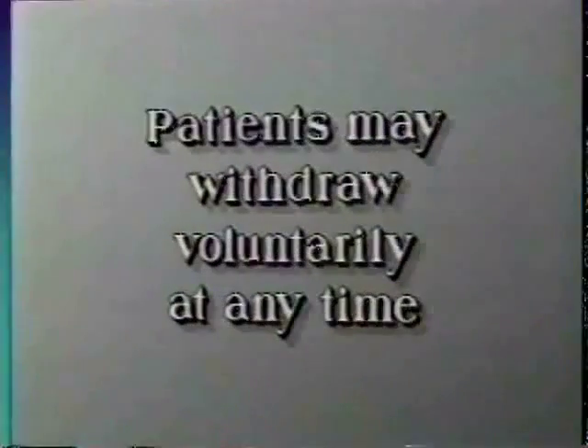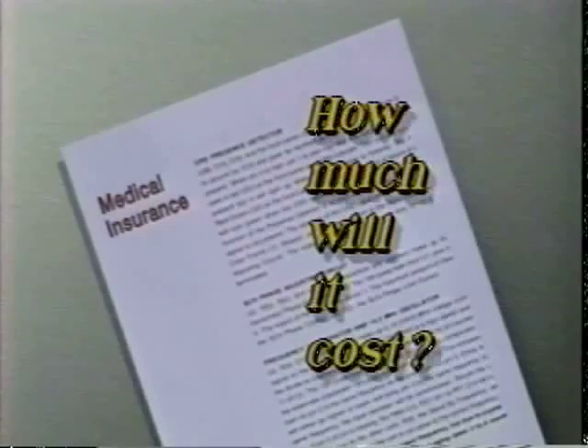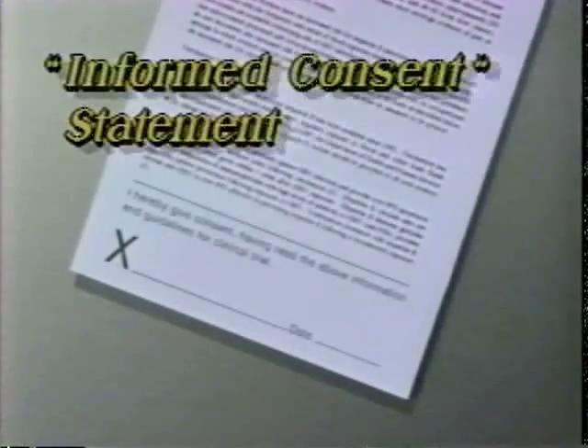In addition, every patient has the right to withdraw voluntarily from a trial at any time. Another consideration is how much the experimental treatment will cost and whether it is covered by insurance. I have Medicare, which picks up 80%, and my private carrier has picked up the remaining 20% — so far it's worked pretty well. Since every trial is different and insurance policies vary, be certain to discuss cost and reimbursement with both your doctor and insurance company.